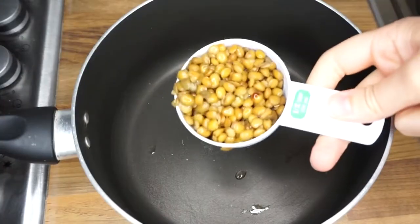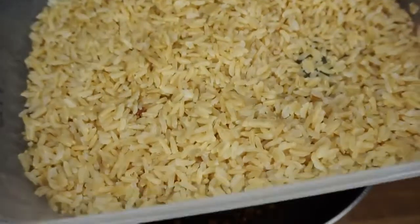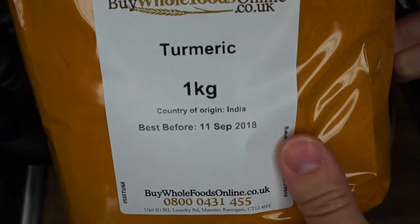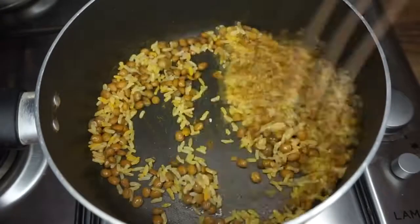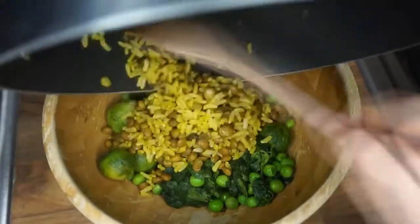Moving on to lunch, I have just a load of different veggies. I get some lentils and rice that I pre-cook before the week, grab half a cup of that, add one-fourth of a teaspoon of turmeric, heat it all up, then add everything together and it's so good.